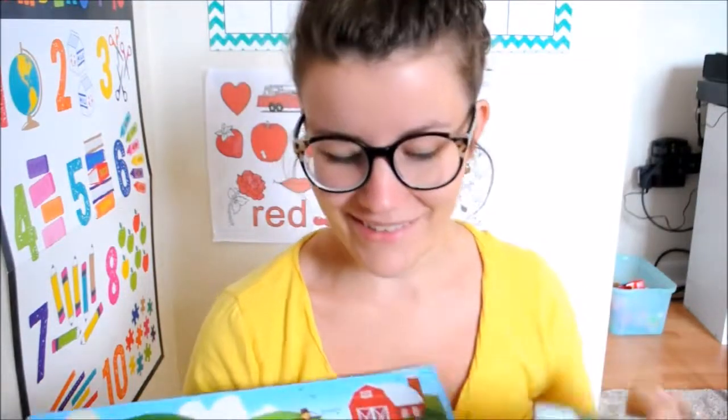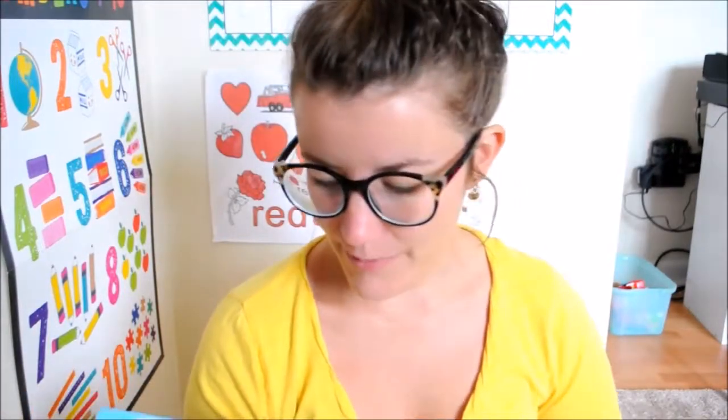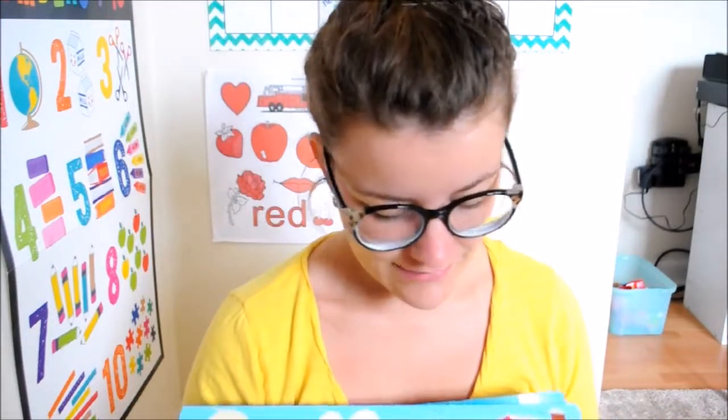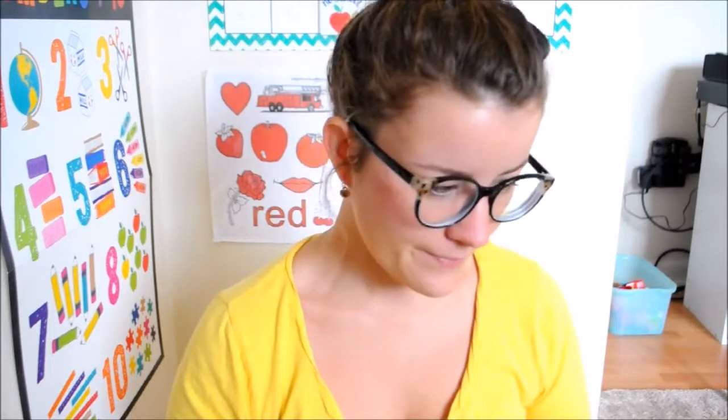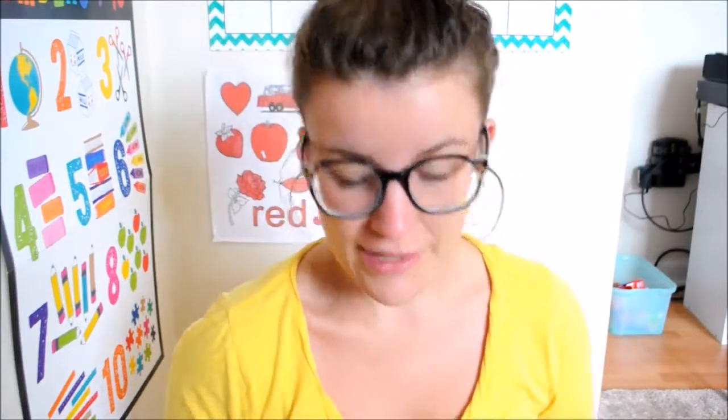The next favorite is puzzles — we love puzzles at our house. I love these puzzles from Walmart; they're only like three or four bucks. Mackenzie loves to do puzzles; these are mostly for her. Marley has just kind of started on the 24-piece, but Mackenzie does the hundred-piece puzzles. They hold up really well, so that's another favorite.